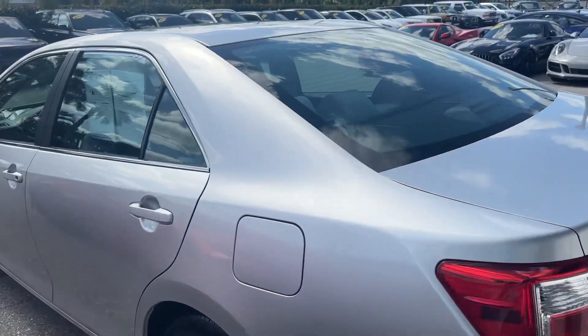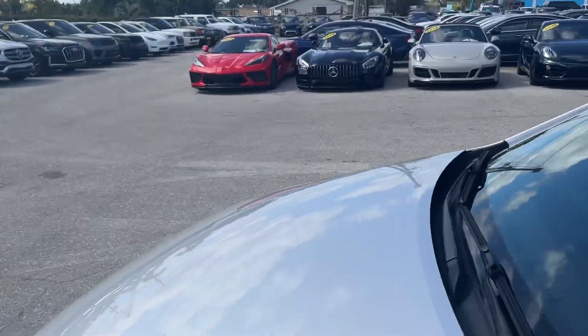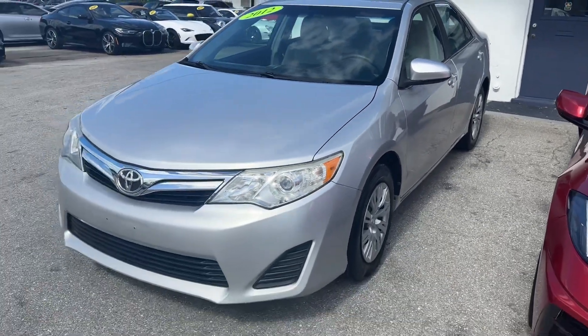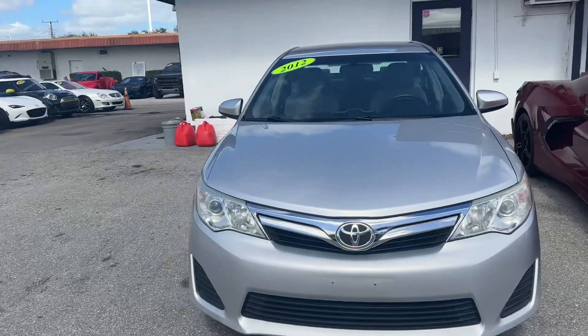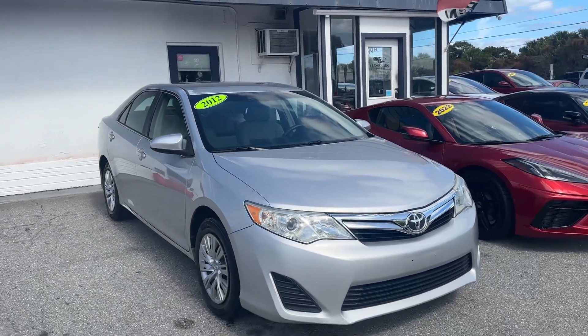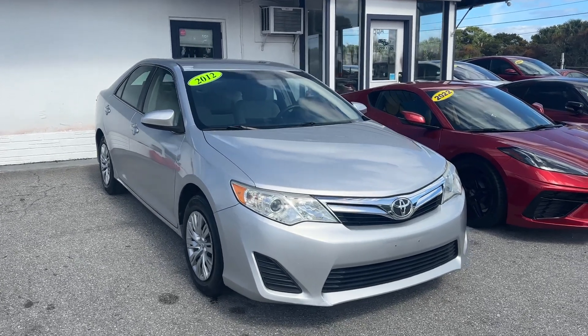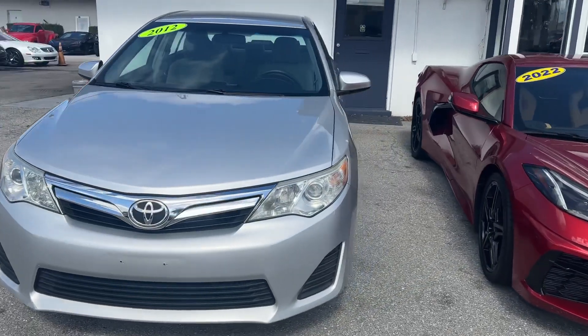This car is freshly serviced — fresh oil change, new wiper blades, tire rotation, brakes checked out, just needed to turn the rotors. Brakes are fantastic. This is basically a one family car; it was owned by somebody and then a member of the family bought it. It's in great shape mechanically. These cars, if you know what you're looking at, run for hundreds and hundreds of thousands of miles.